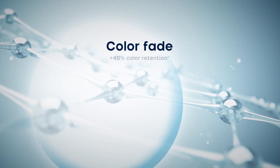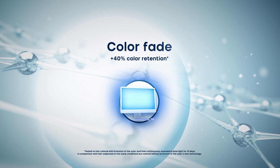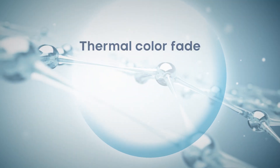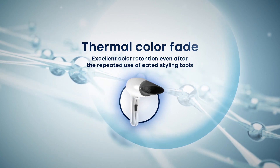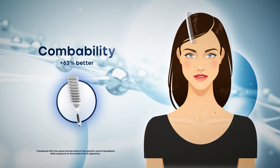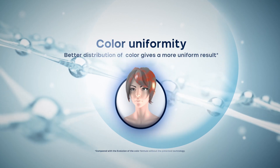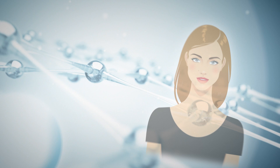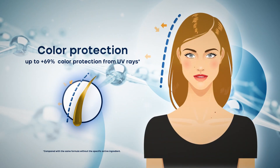Color retention: up to 40% after 15 days of continuous exposure to blue light. Thermal color fading: excellent color retention even after the repeated use of heated styling tools. Combability: up to plus 63% on dry hair. Color uniformity: better color uniformity — better distribution of color gives a more uniform result, up to plus 69% color protection from UV rays.